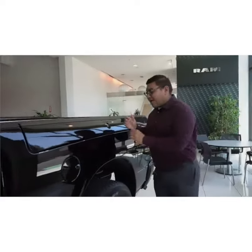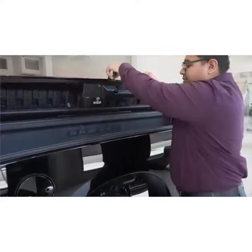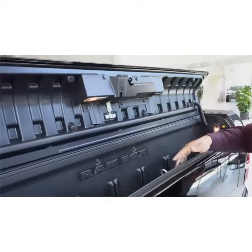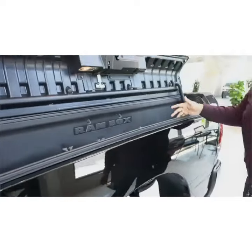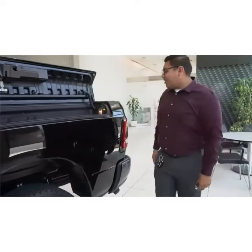Back here you've got your RAM Box — some extra storage room added in the back, as well as a power outlet ready for wherever you need to go, any tailgates or anything like that.